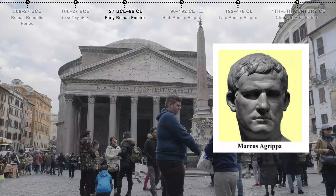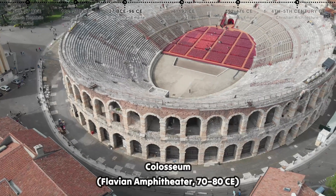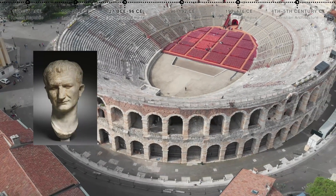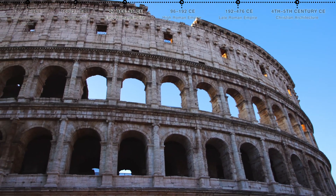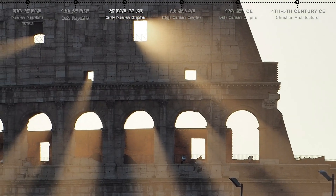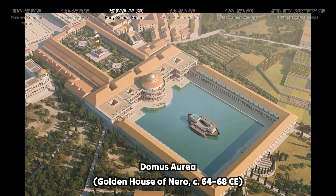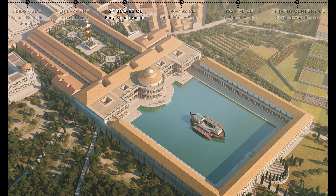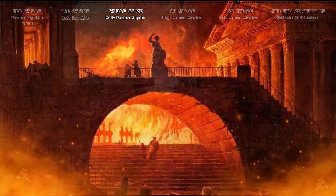The Colosseum, commissioned by Emperor Vespasian and completed under Titus, is perhaps the most iconic structure of this period. This massive amphitheater could hold up to 50,000 spectators and featured an intricate system of vaults and a retractable awning for shade. Also notable is the Domus Aurea, a lavish palace complex built by Emperor Nero after the Great Fire of Rome, complete with opulent frescoes and a large artificial lake.